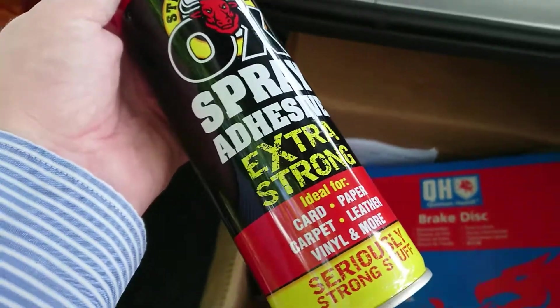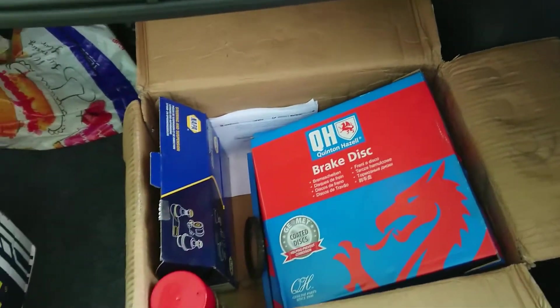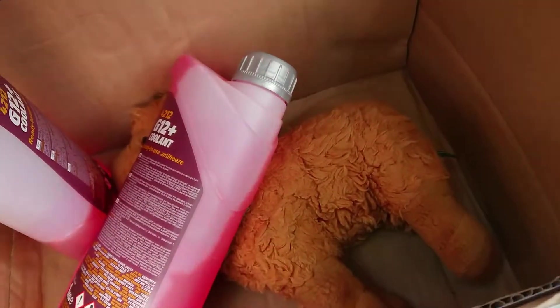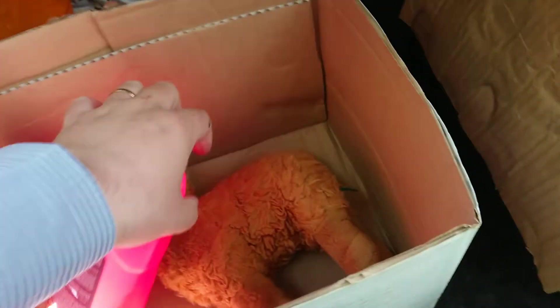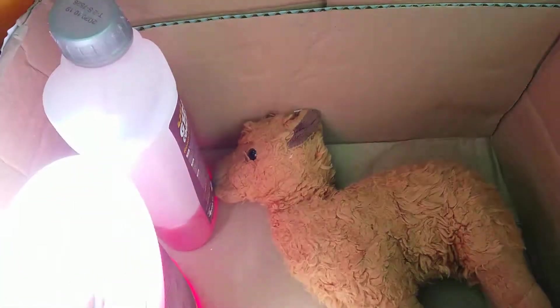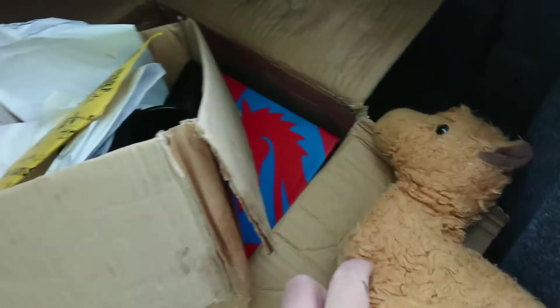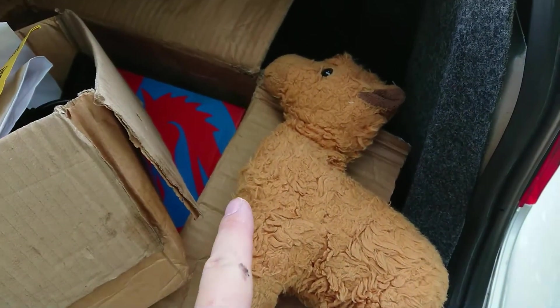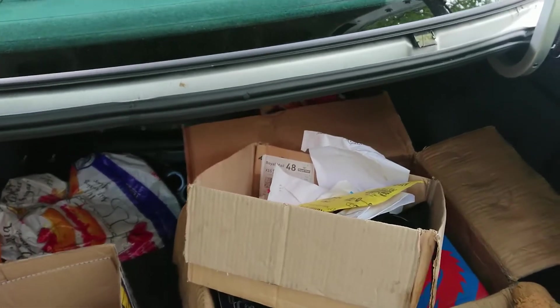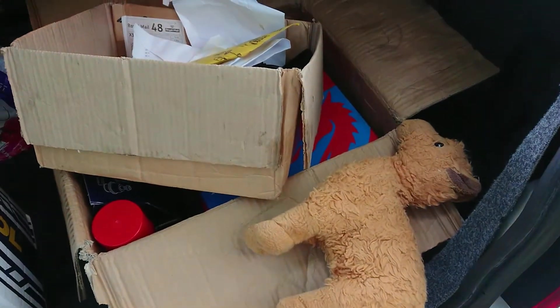We've also got the spray adhesive that was used for the door cards and headlining, which is good. Right — I'll show you some photographs of the work Mr. Coleman sent with me, and then we'll go for a little drive.